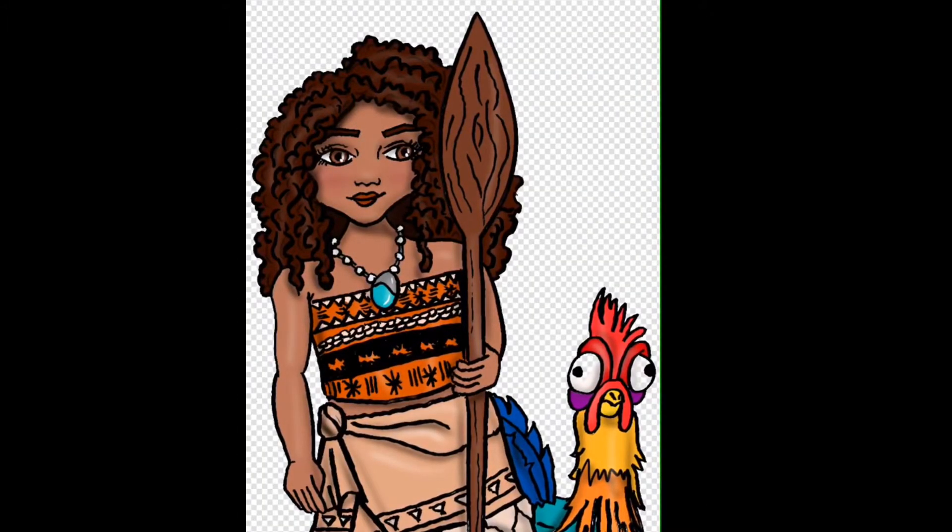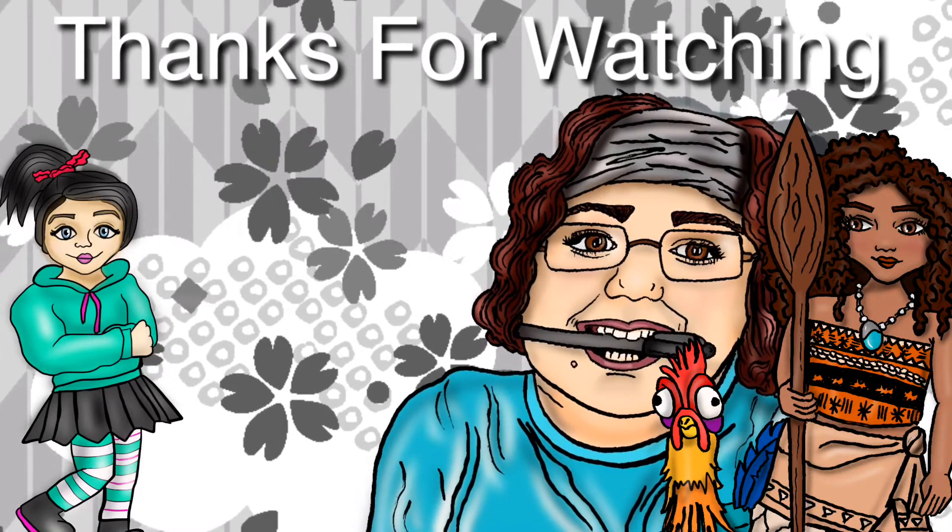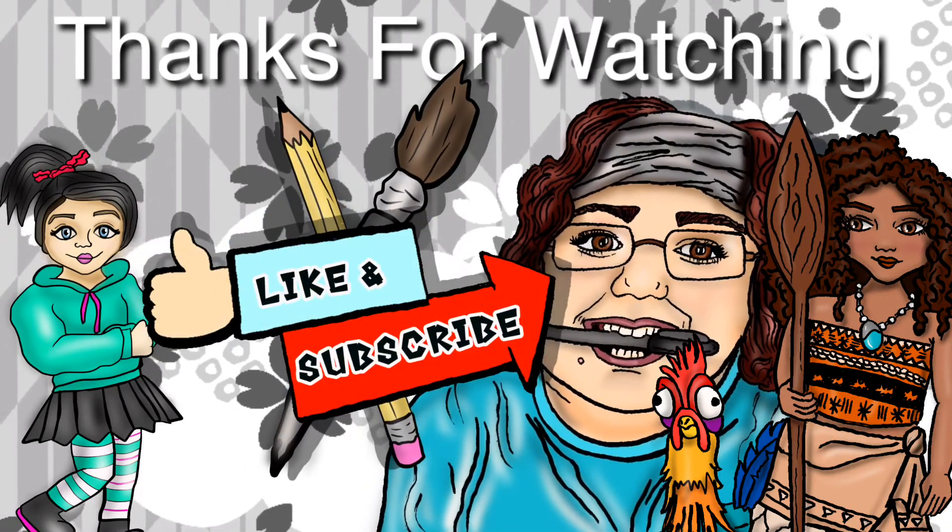I hope you love this video. Let me know what you think in the comments. If you're watching, don't forget to like and subscribe.